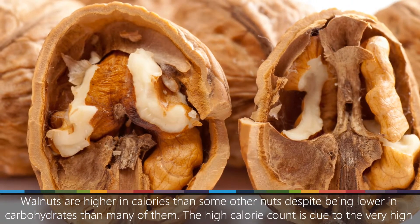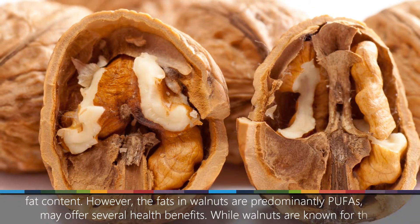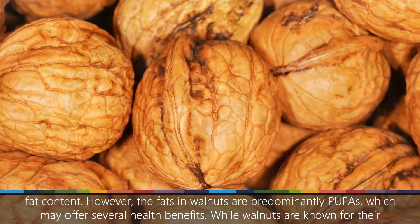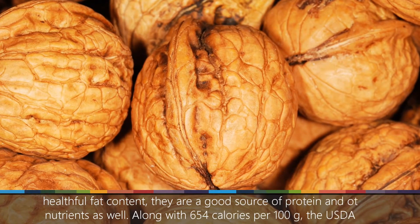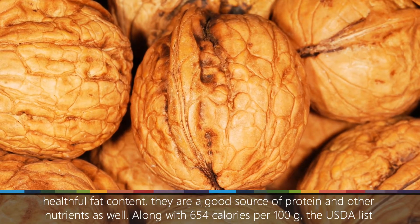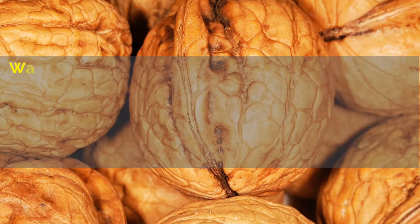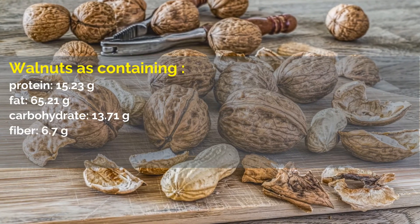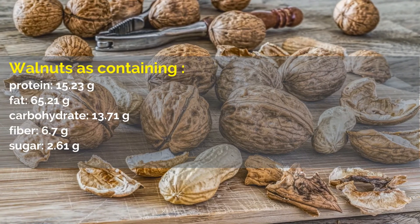Number 5: Walnuts. The high calorie count is due to the very high fat content. However, the fats in walnuts are predominantly PUFAs, which may offer several health benefits. While walnuts are known for their healthful fat content, they are a good source of protein and other nutrients as well. Along with 654 calories per 100 grams, the USDA lists walnuts as containing: protein, 15.23 grams; fat, 65.21 grams; carbohydrate, 13.71 grams; fiber, 6.7 grams; sugar, 2.61 grams.